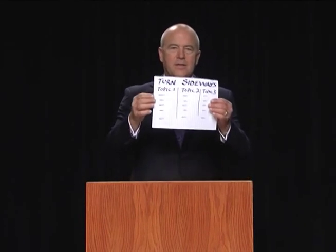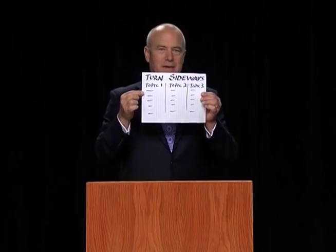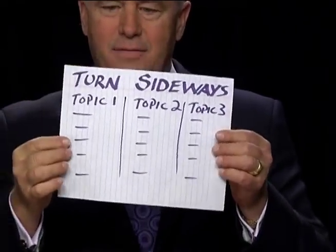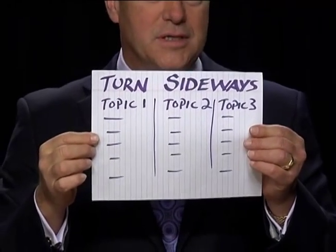Here's an even more radical thought about notes: think about turning your notes sideways. So instead of your notes flowing down the paper as we normally would, think of your notes sideways for a couple of reasons.